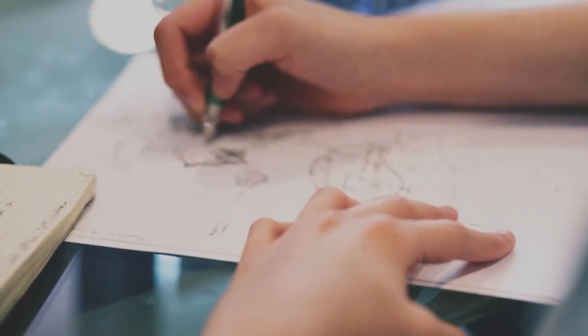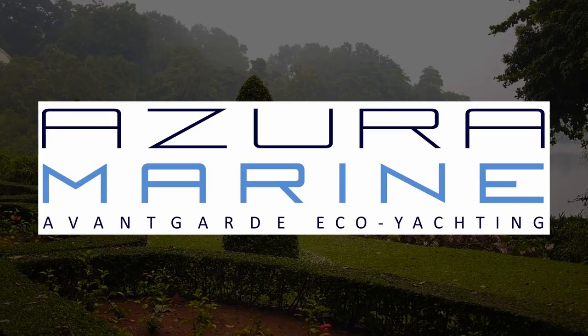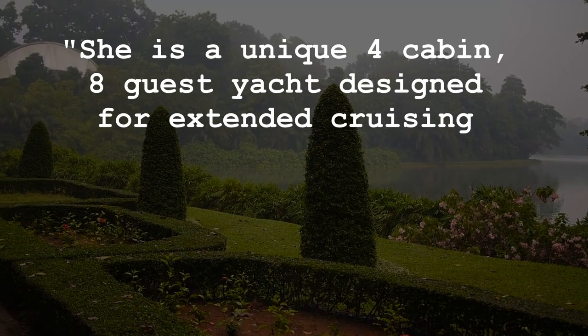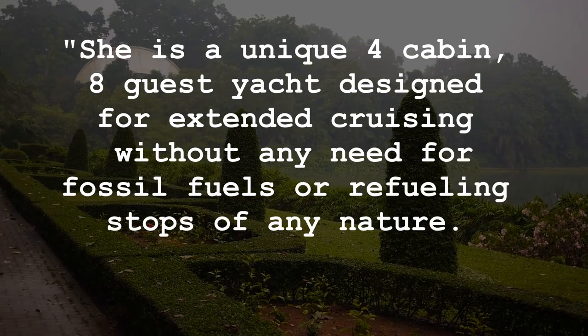They can completely personalize every aspect of the design, from the layout to the propulsion. Azura Marine described the catamaran as a unique four-cabin, eight-guest yacht designed for extended cruising without any need for fossil fuels or refueling stops of any nature.